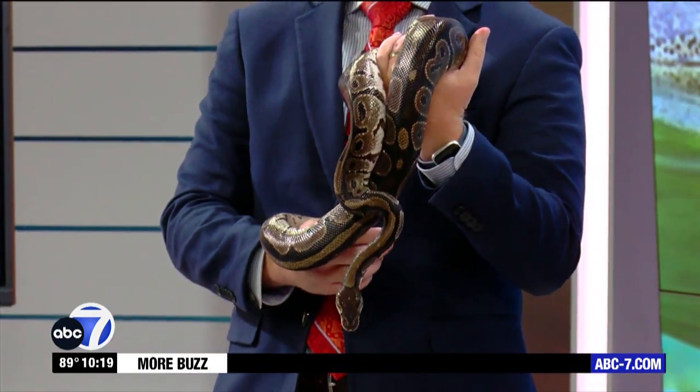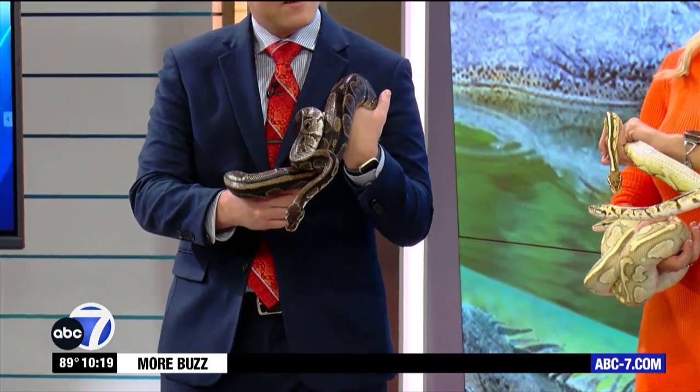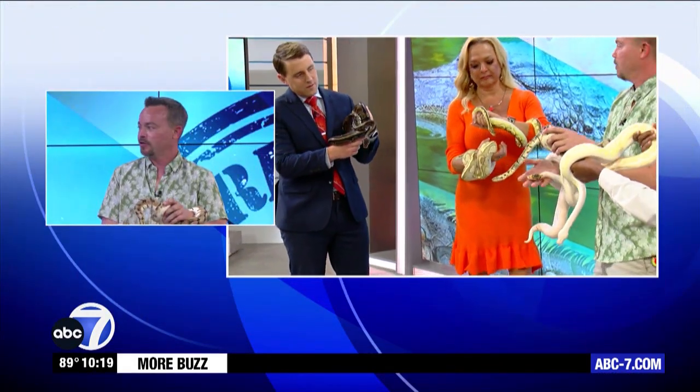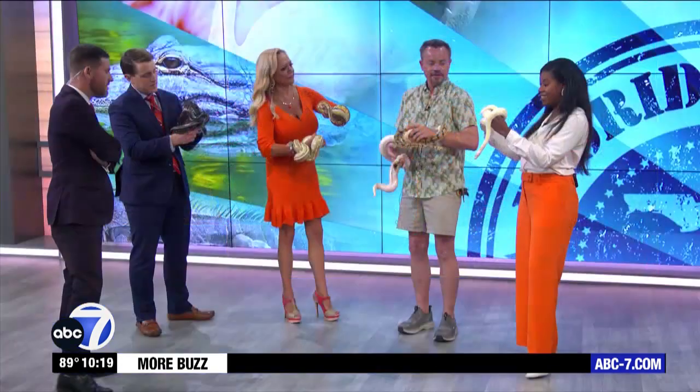These are ball pythons. They're native to Africa. Jim, you have the natural coloration found in the wild. And the rest of these are — through breeding and genetics — breeders have created these color morphs. Anissa's is really, really pretty. It matches your outfit, Anissa.